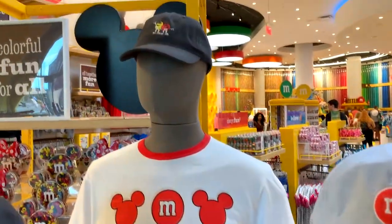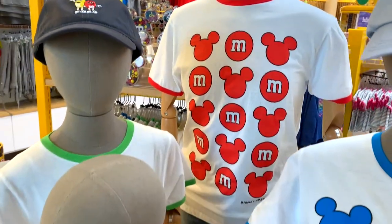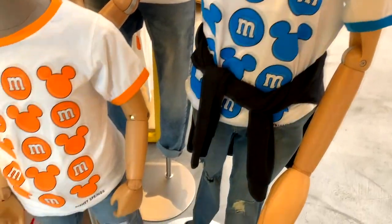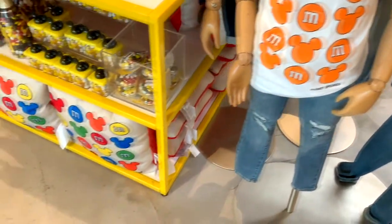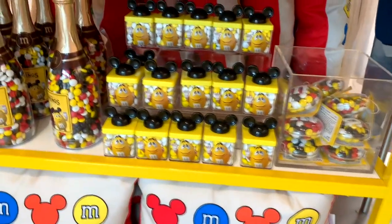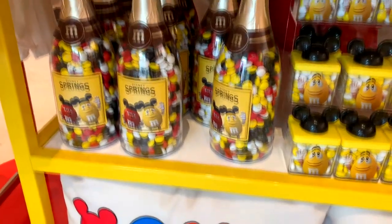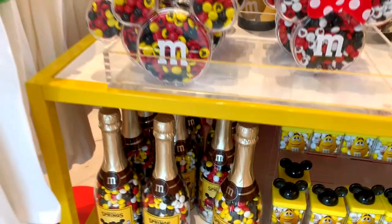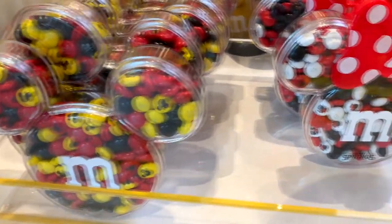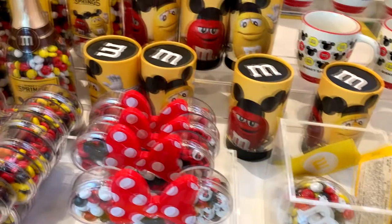When you first walk in there, you'll see lots of cute little M&M designs. Right up front are Disney-inspired designs, since it is at Disney Springs — some hats and shirts, some pillows, little boxes of candy with Mickey Mouse ears on them, as well as some champagne bottles. There's Mickey Mouse and Minnie Mouse containers that have M&M's with Mickey printed on them as well.